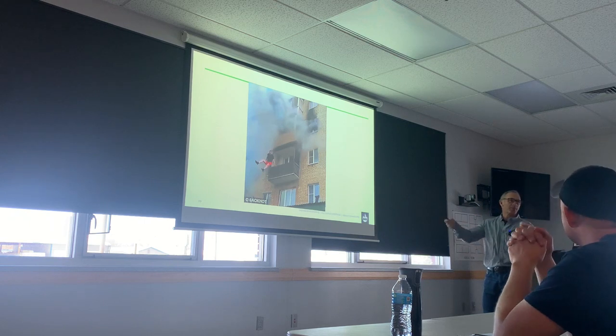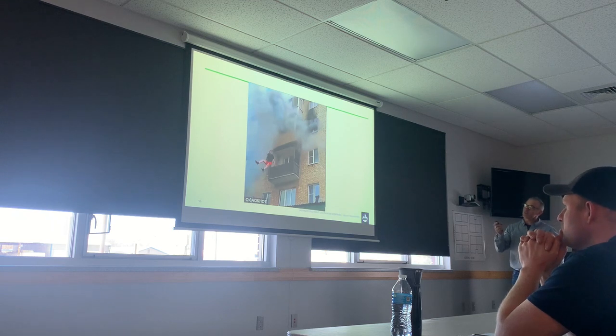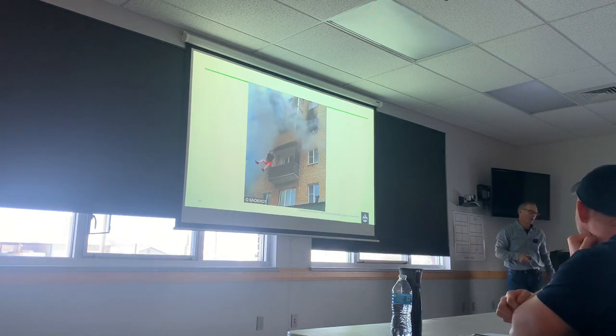Allegedly, there were some people that put out a blanket or something to help break the fall. Allegedly, his family was still in there — though I don't know if that's true or not.